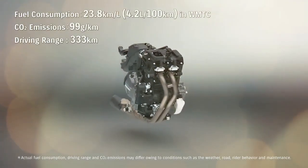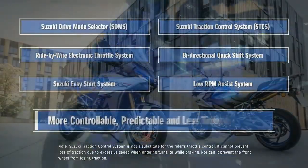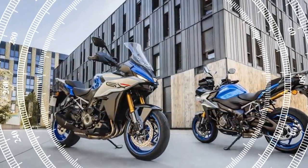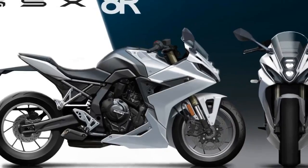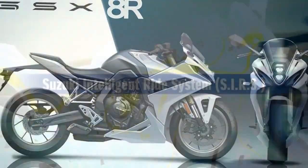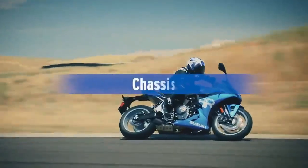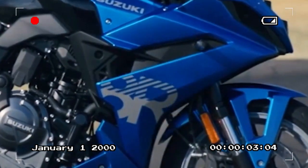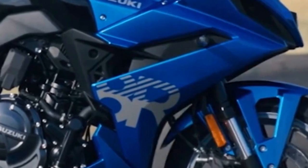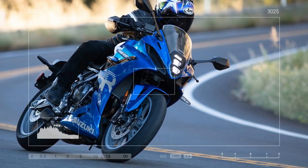During our day riding the GSX-8R in the Julian, California mountains, we encountered varied conditions, from wet, cold roads post-morning rain to superb, grippy dry pavement en route to Borrego Springs on the S22. Compared to the 8S, the 8R's fairing provided a calm pocket of air behind the helmet, accentuating the smoothness of the twin counterbalanced engine. It remained incredibly refined across its near-10,000 rpm range. Cruising at 75 mph in sixth gear, the engine's 5,000 rpm barely transmitted vibrations to the rider through the foot pegs or handlebars. The engine's tractability and broad power delivery excel on twisty mountain roads, offering ample torque for exiting tight hairpins and flexibility in gear selection, reducing the need to push the engine to its limits constantly.